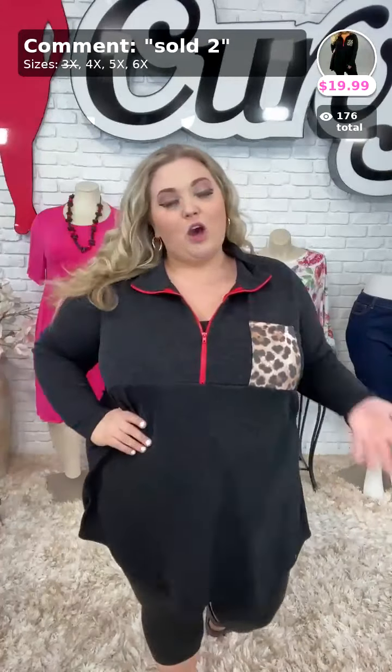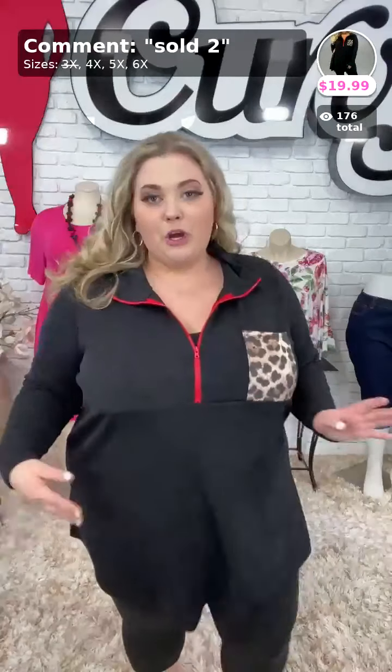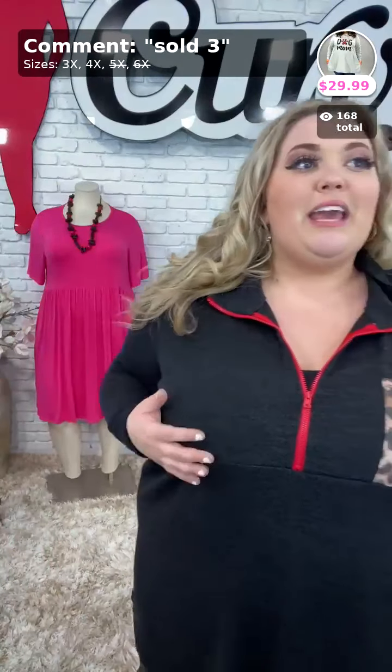Right now you could so wear it. I'm wearing it just with some leggings and some Birkenstocks or whatever. That is sold the number two, and it is $19.99. Y'all are loving it — thank you guys so much.